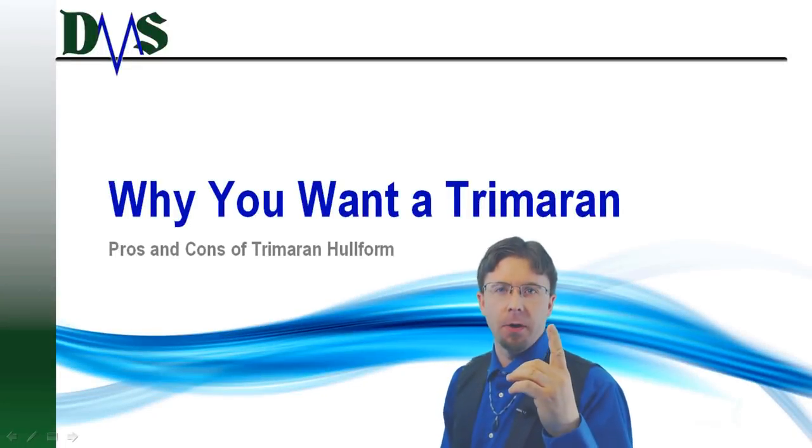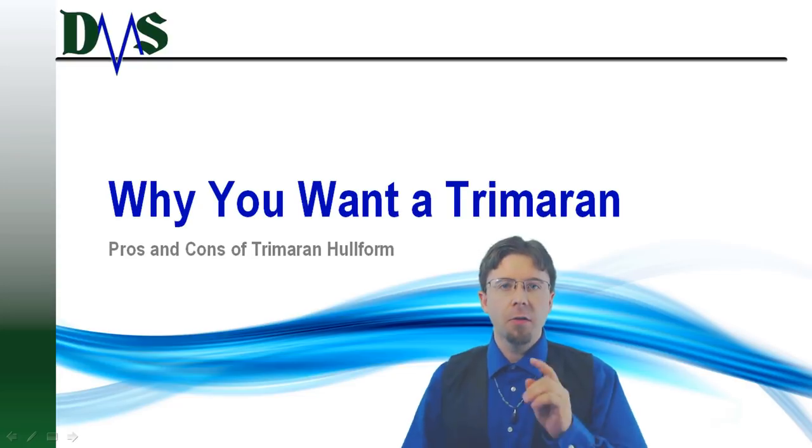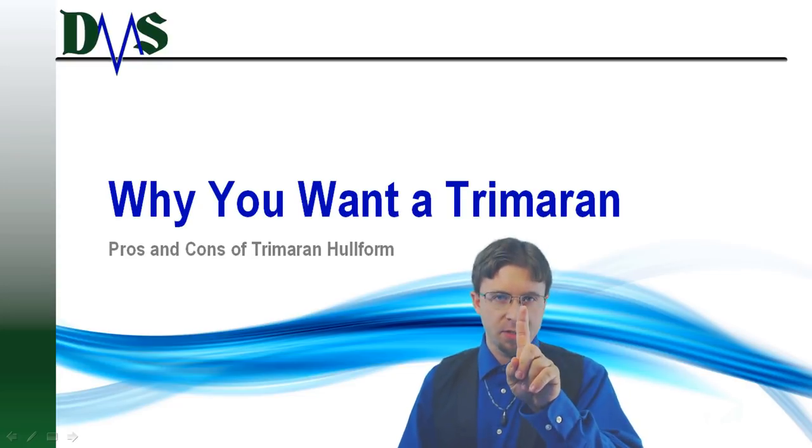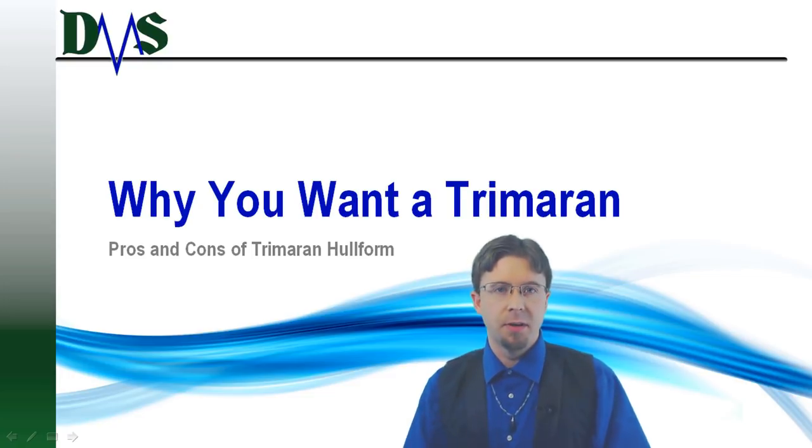Three hulls are better than one — that would be the adage of the trimaran. This hull form consists of one central hull with two smaller side hulls called amas.